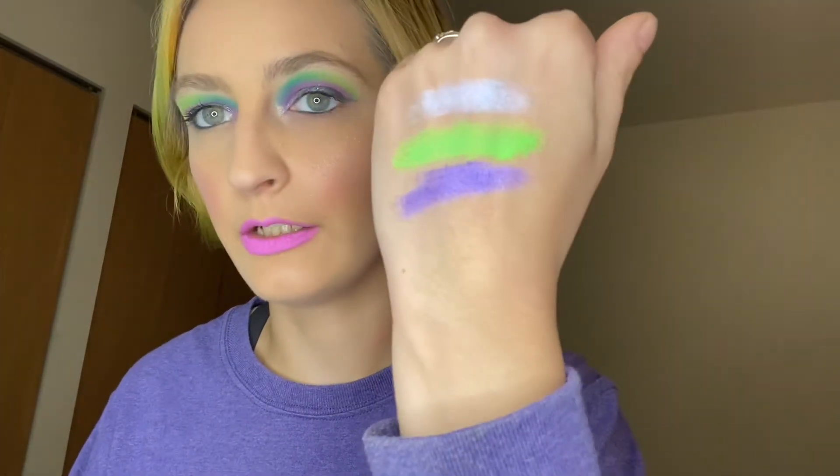And then we have the shade Indigo. She just writes it on the back. These are super soft. There's Indigo — so that's exciting.